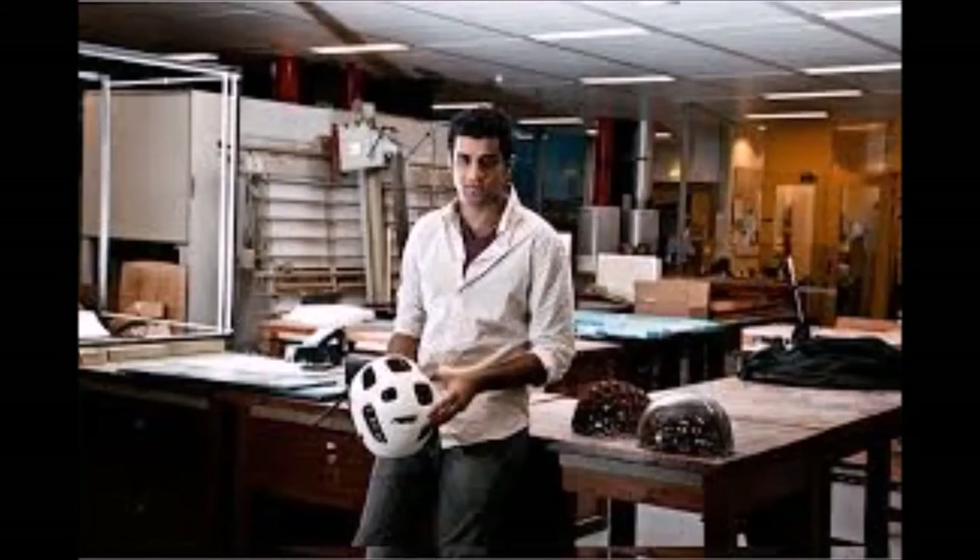This incident led Surabi to make designing a better bicycle helmet his final solo project for his degree, for which he turned to the humble woodpecker for inspiration.